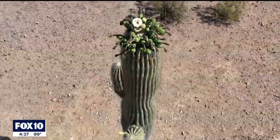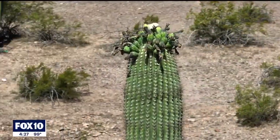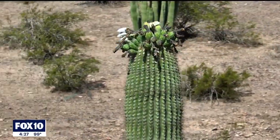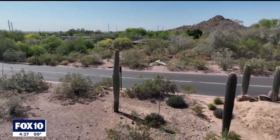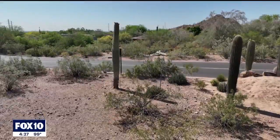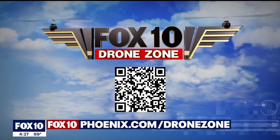Saguaros are incredibly easy to germinate. If you take care of your saguaro baby, in 30 to 40 years you might have a large one in your front yard — beautiful, majestic. To learn more about the saguaro census, you can visit our website at fox10phoenix.com.